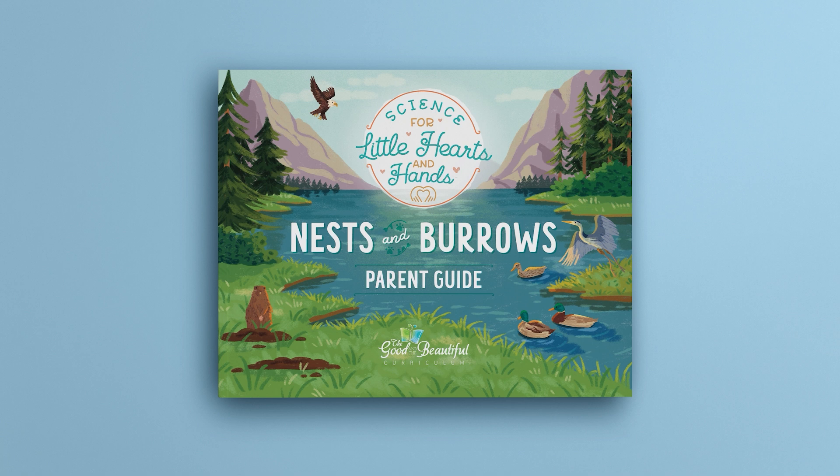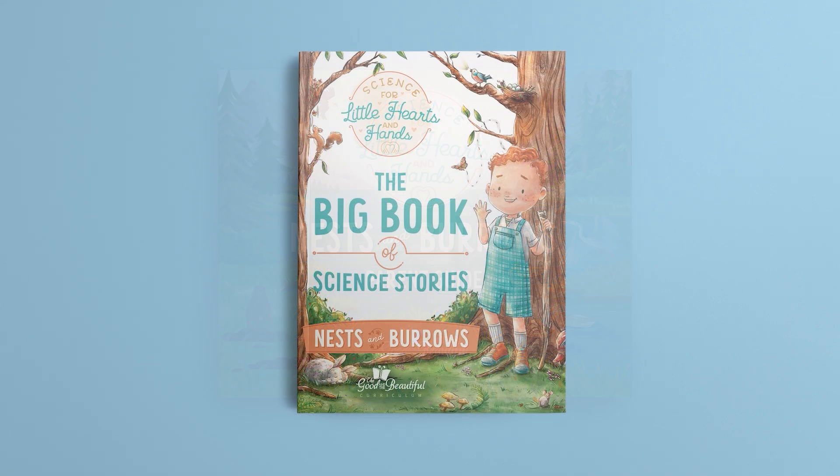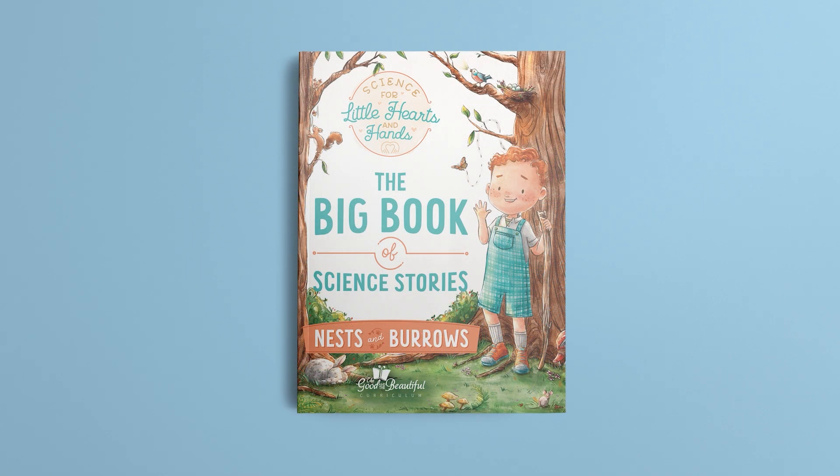Our Ness and Burroughs course includes a parent guide, the big book of science stories, and access to interactive audio narrations. Let's briefly examine each of these.